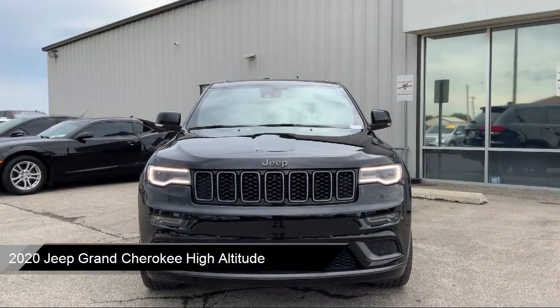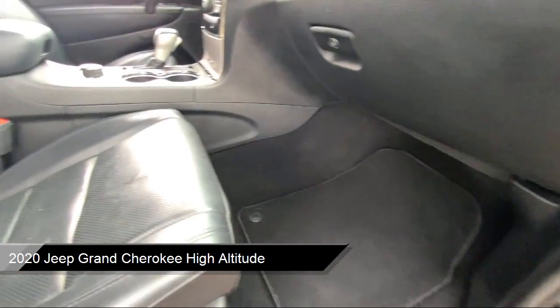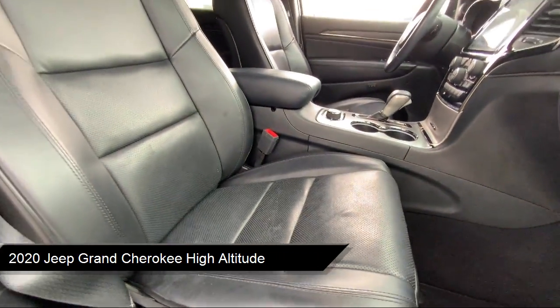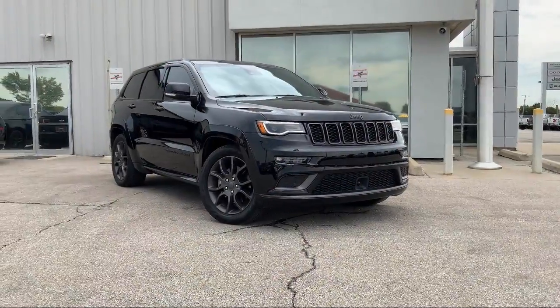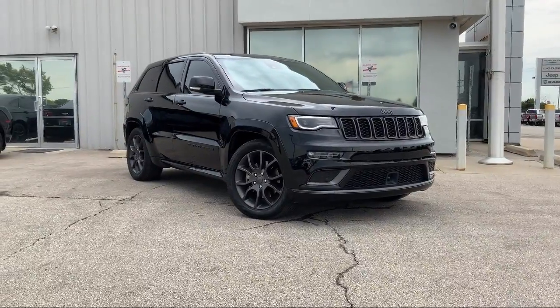It comes equipped with navigation, ventilated front seats, wood dashboard insert, Apple CarPlay, keyless entry, and Sirius XM Guardian emergency communication system.